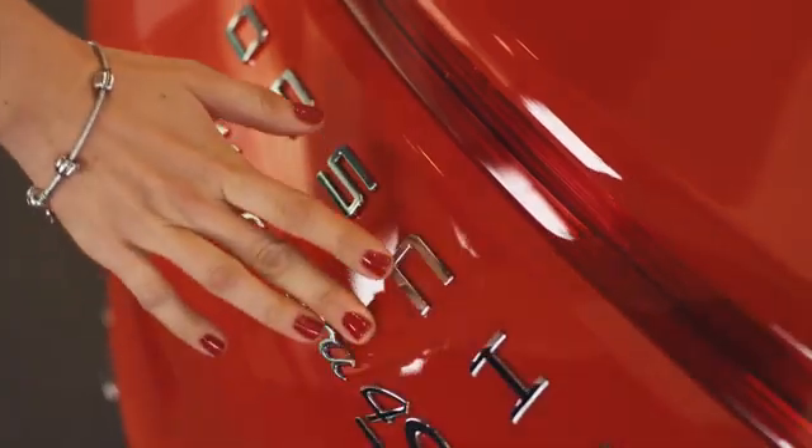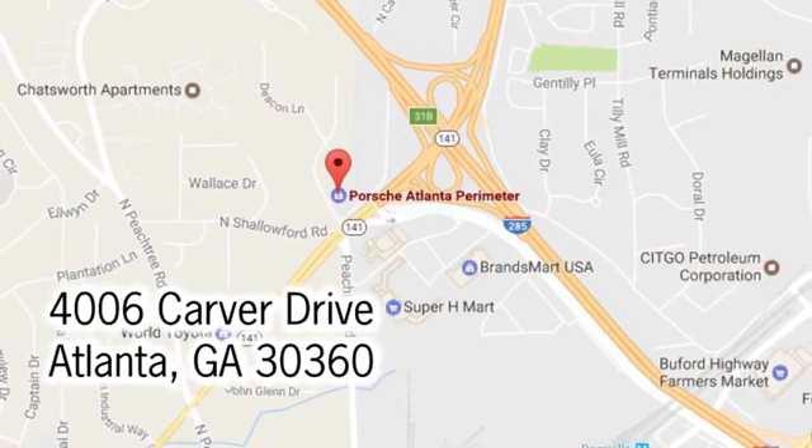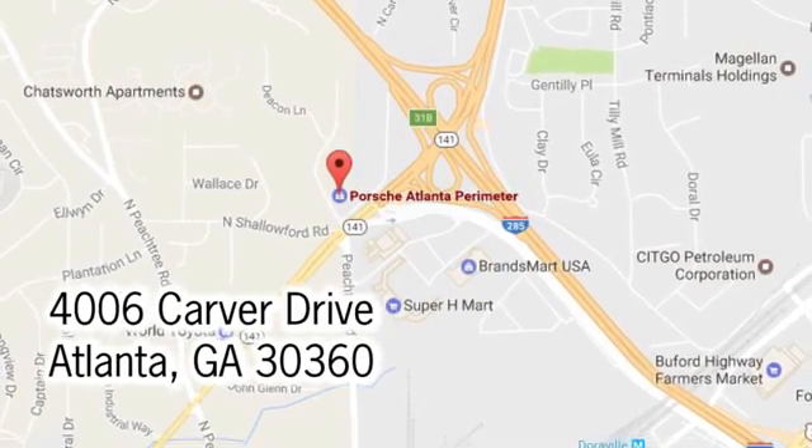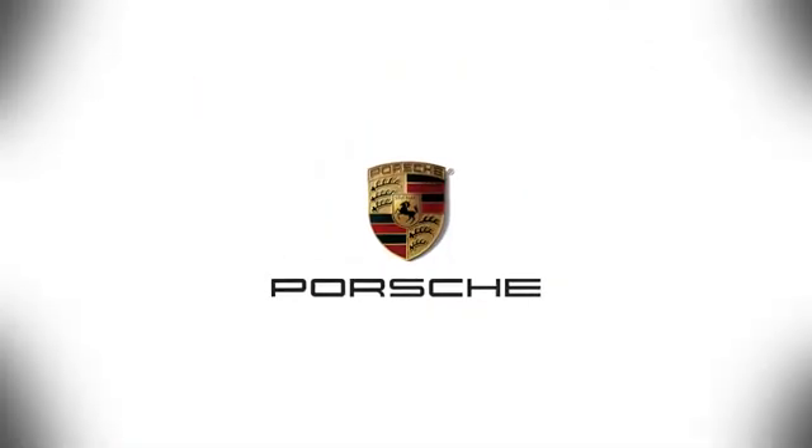At Porsche Atlanta Perimeter, we prove that buying a car can be a world-class experience. Contact Porsche Atlanta Perimeter today. We're conveniently located inside I-285 on Peachtree Blvd.